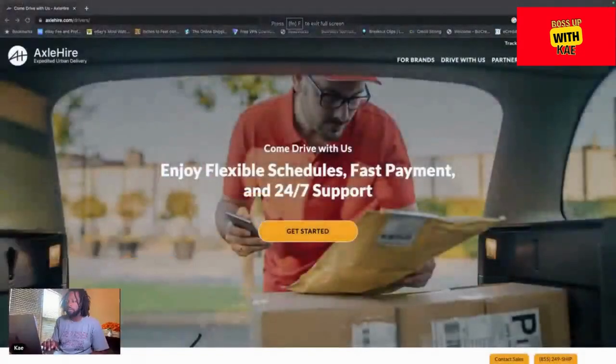Go ahead and jump on this opportunity — jump on it, especially in Florida where you can get ahead of the rush and be first to get activated. That's Axle Higher. A link to the app and website will be down in the description. You sign up and do everything from the actual app itself. Until next time!